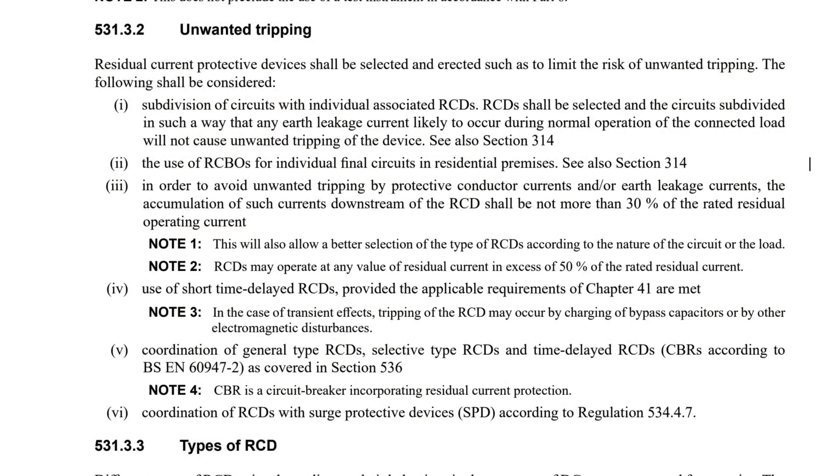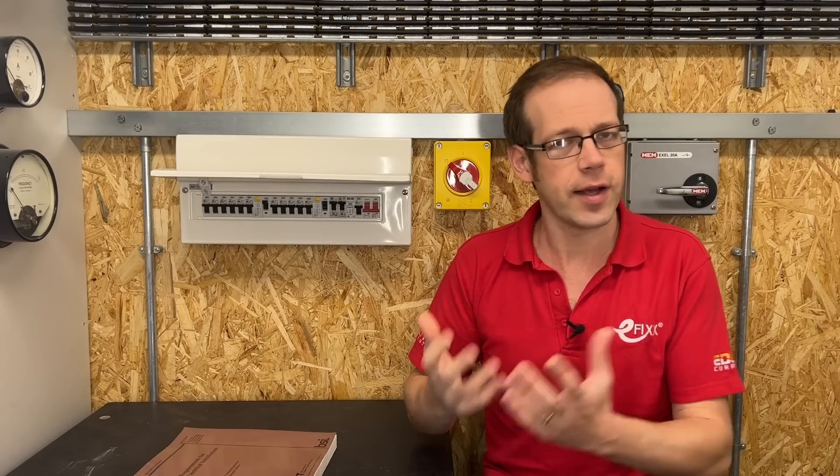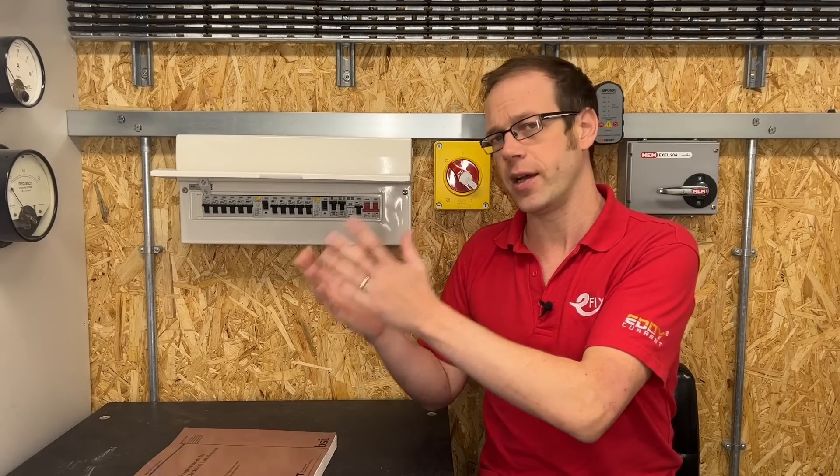So let's have a look at it now and see if split load boards are now non-compliant. It reads: residual current protective devices shall be selected and directed such as to limit the risk of unwanted tripping. The following shall be considered — and we'll jump straight to indent two: the use of RCBOs for individual final circuits in residential premises. So that seems pretty solidly in favour of RCBOs over split load RCD protection.